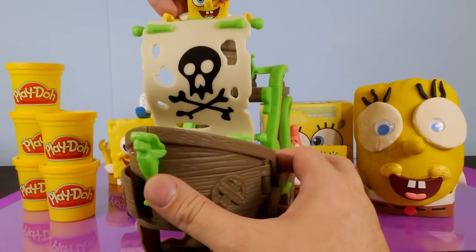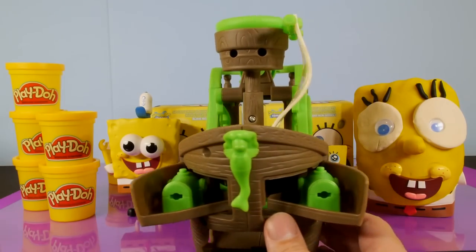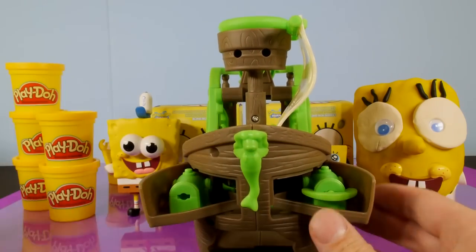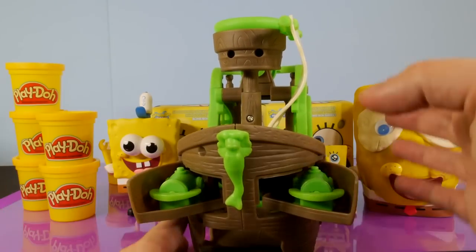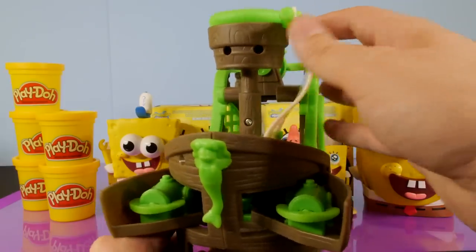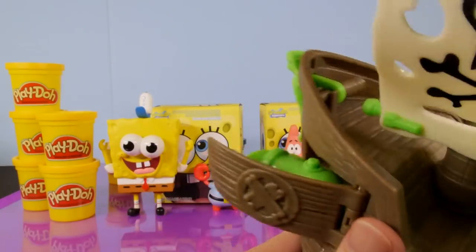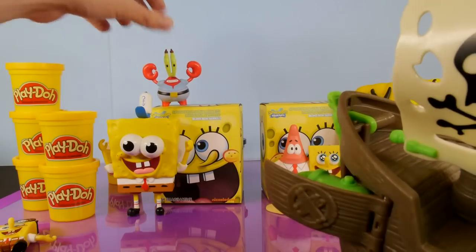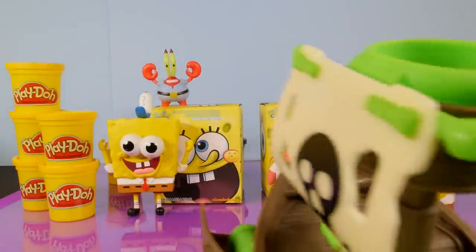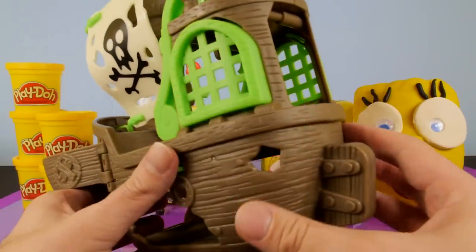Once you place SpongeBob in there you can turn him and he turns the sail, and when you turn the sail, out come the missile guns. You take these little anchors and place them inside. A lot of toys, you try to shut it and it won't close — but this one will. It's got little buttons on top. Let's do a little target practice — we'll put Mr. Krabs up there. Wow, that was a direct hit on the first try! He didn't fall down, but there you go — there is our SpongeBob Pirate Ship. That is a very cool toy.